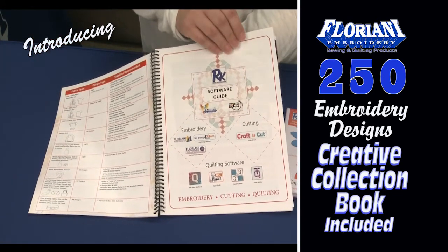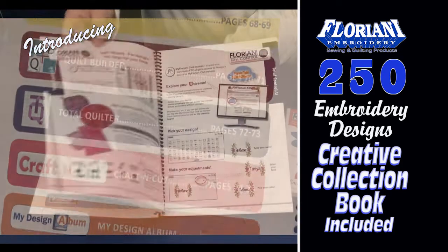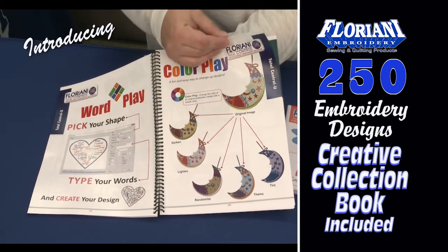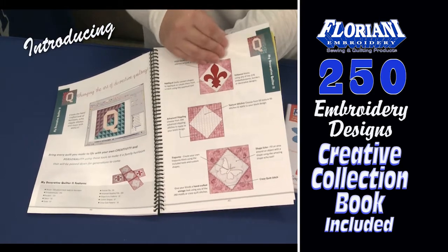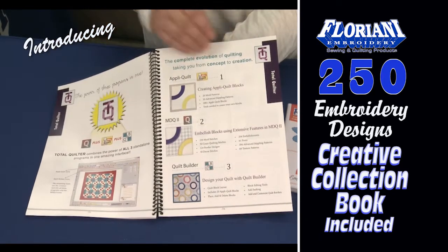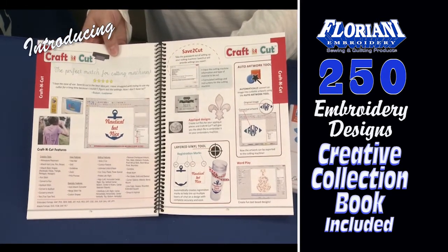And finally, this creative collection book comes with a guide to all the Floriani software products. From embroidery with Floriani Total Control U and all of its amazing features, to quilting with My Decorative Quilter, Appliquilt, Quilt Builder, and Total Quilter. And even crafting with a cutting machine, with Craft and Cut.